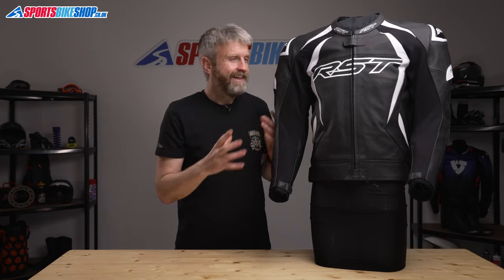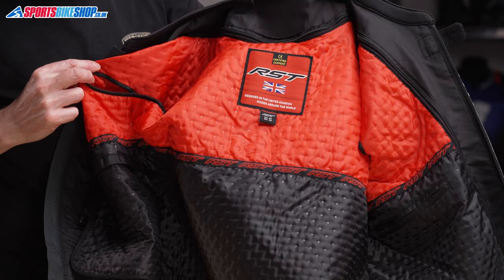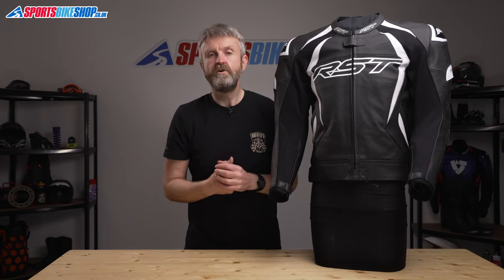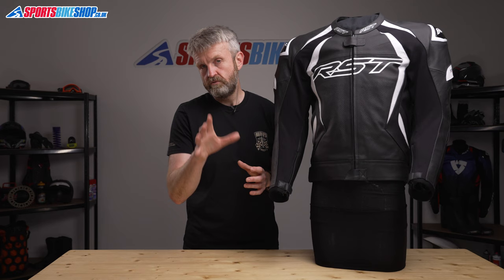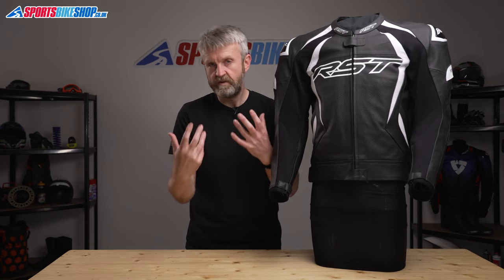Moving to the inside of the jacket, there's a fixed mesh liner — pretty much standard for leather kit like this — and then there's a removable thermal vest. This means you get some insulation for your torso but also freedom of movement for your arms. There are two pockets in the thermal liner and two in the fixed mesh liner, so you'll always have access to two pockets whether the thermal liner is in or out.